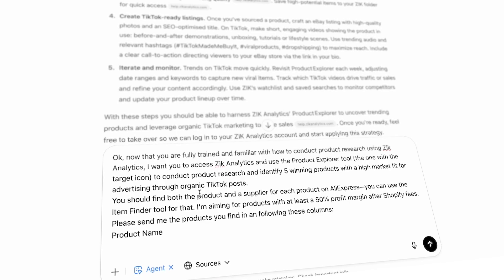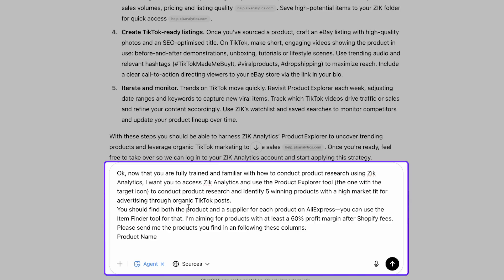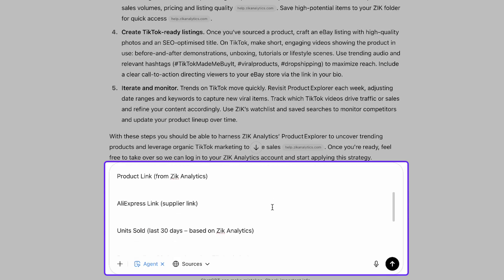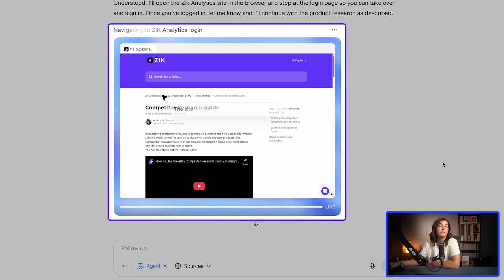Now that the agent is fully trained, let's move on to the next step: giving it a real product research task using Zeke Analytics. Here is the prompt: 'Now that you are fully trained and familiar with how to conduct product research using Zeke Analytics, I want you to access Zeke Analytics and use the product research tool — the one with the target icon — to conduct product research and identify five winning products with a high market fit for advertising through organic TikTok posts. You should find both the product and a supplier for each product on AliExpress, using the item finder tool. I'm aiming for products with at least a 50% profit margin after Shopify fees. Please send me the products you find in a format following these columns.' I especially like when the AI agent explains its logic step by step — it's like you get direct access to its mind, watching how it thinks in real time.